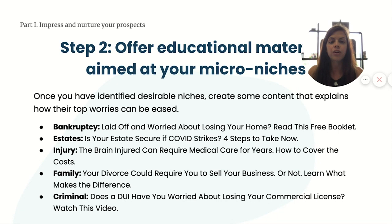Once you've identified desirable niches, create content that explains how their top worries can be eased. Topic ideas include: bankruptcy — 'Laid off and worried about losing your home? Read this free booklet.' Estate planning — 'Is your estate secure if COVID strikes? Four steps to take now.' Personal injury — 'The brain injured can require medical care for years — how to cover your costs.' Family law — 'Your divorce could require you to sell your business — or not. Learn what makes the difference.' Criminal defense — 'Does a DUI have you worried about losing your commercial license? Watch this video.'